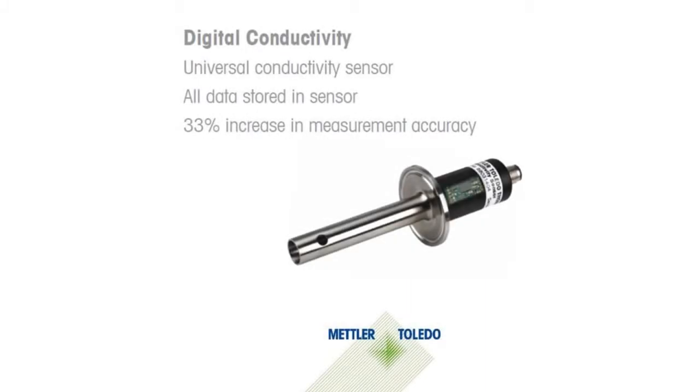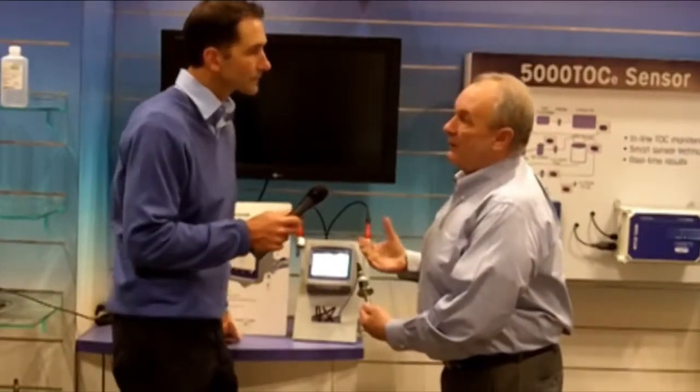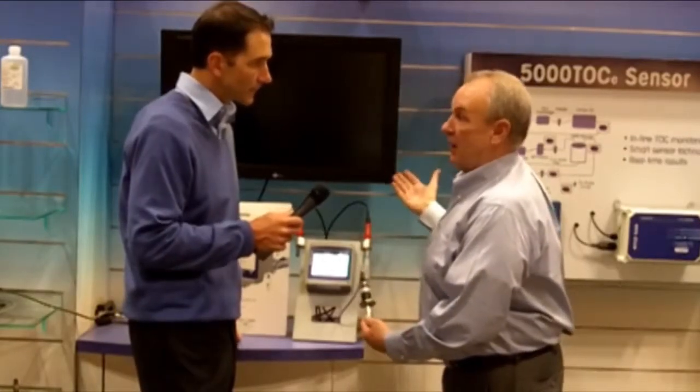With digital conductivity, we take an analog signal from the sensor, convert it to digital, and it's transmitted to our transmitter. The benefit is you eliminate all the analog capacitance problems that are caused by analog cables.